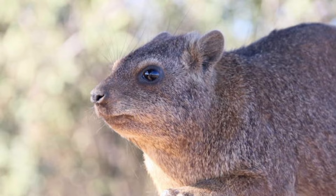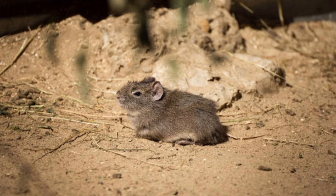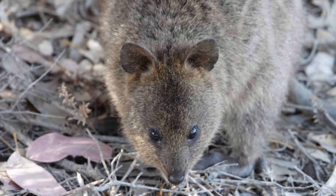Kangaroo rats are adapted to desert environments and are found in arid and semi-arid regions. They have specialized kidneys that allow them to conserve water efficiently.